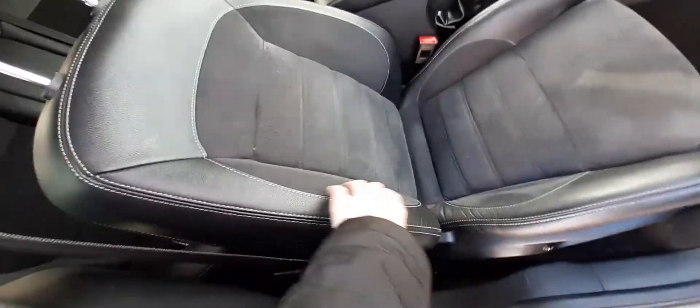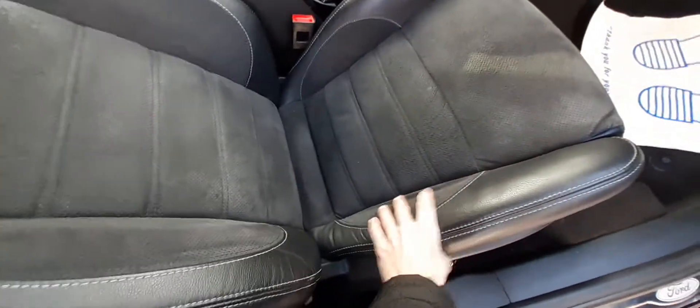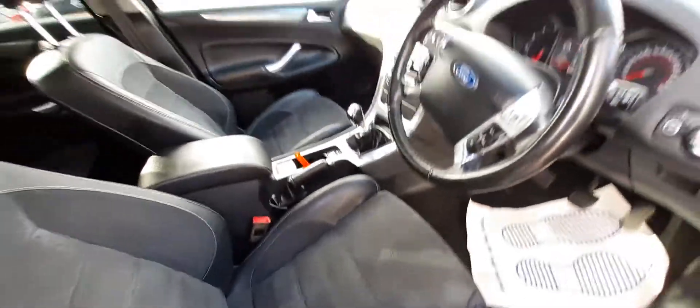Now with these seats, there is no wear and tear, no damage to the bolsters here. They are in good condition.